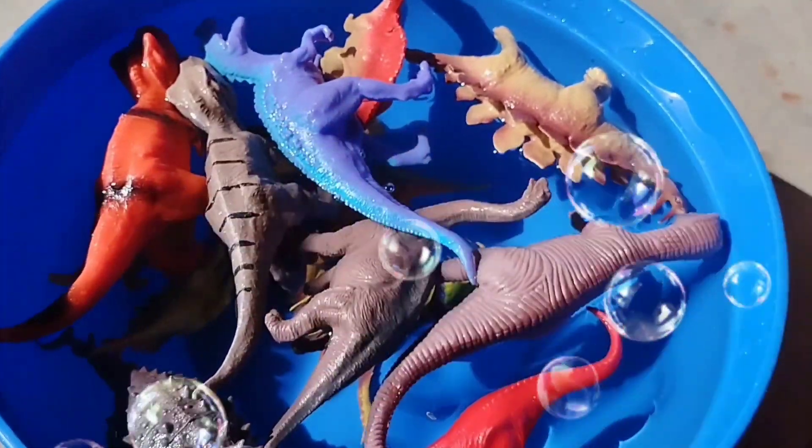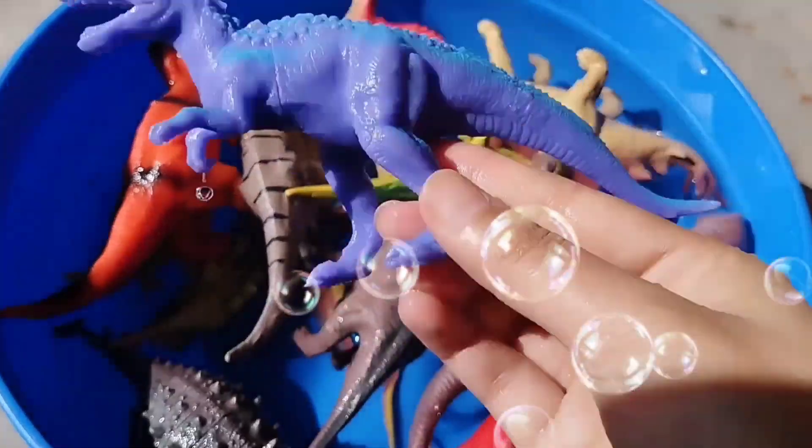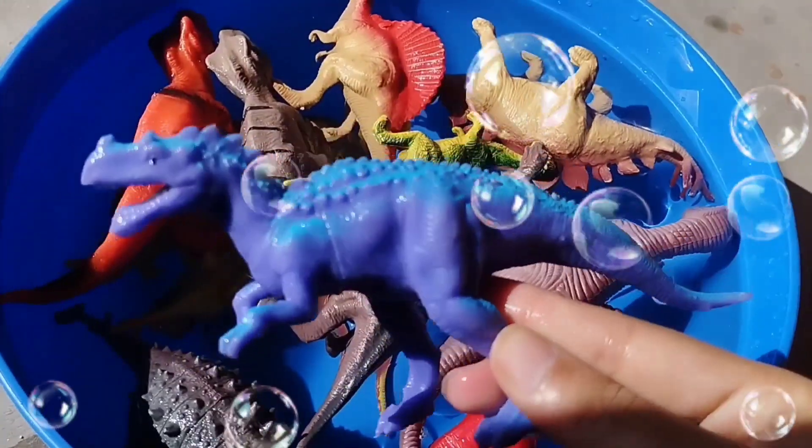This is a Triceratops. A Triceratops. The next one is a T-Rex. A Tyrannosaurus.